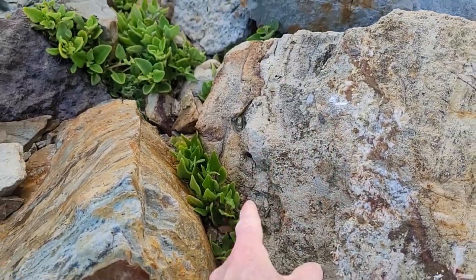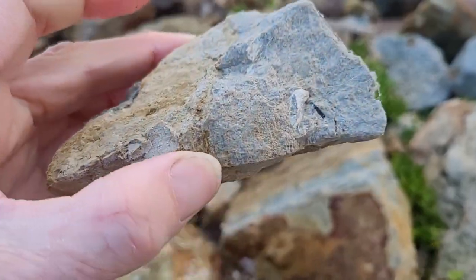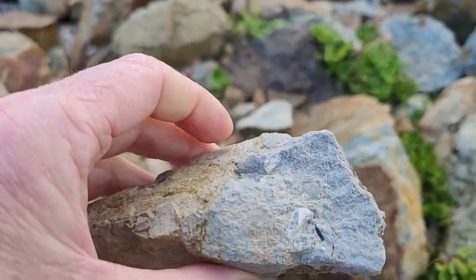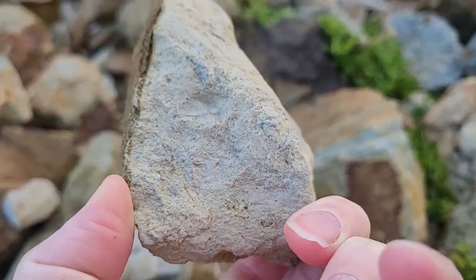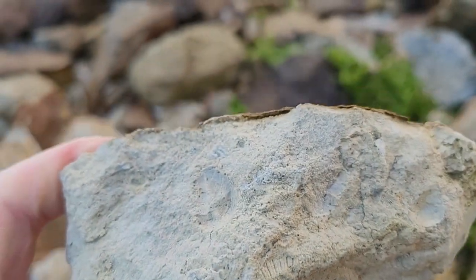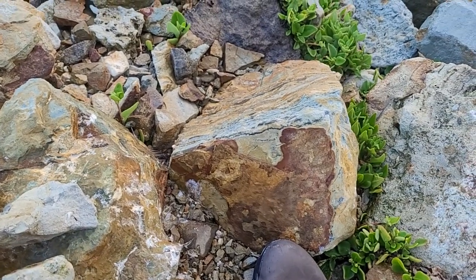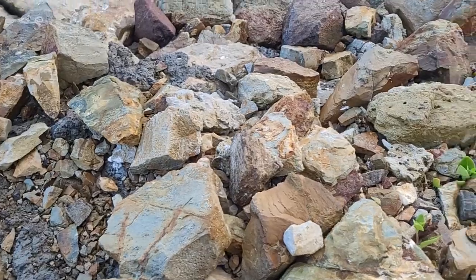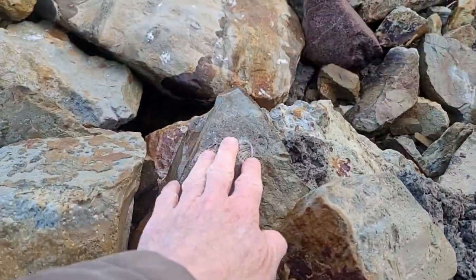But it has some conglomerate in it, and my fossil sense is not too sure. Yeah, it has fossils in it — that is very interesting. Looks like it has brachiopods, bivalves. Here's another one with some bivalve fossils in it.